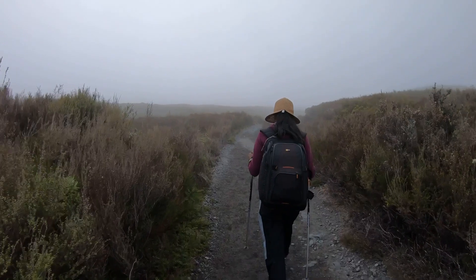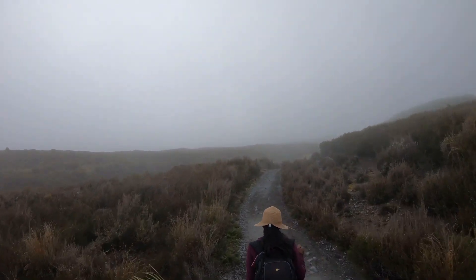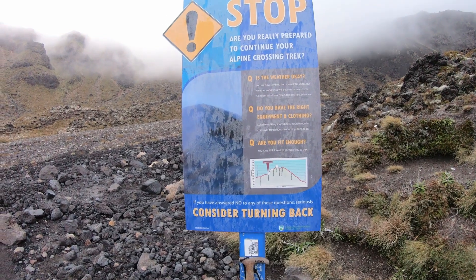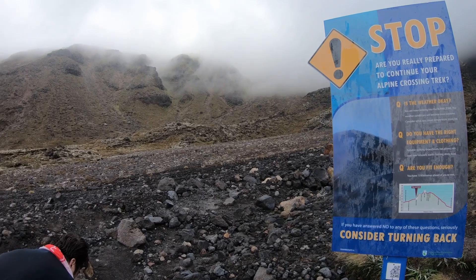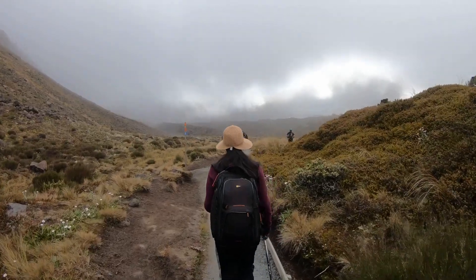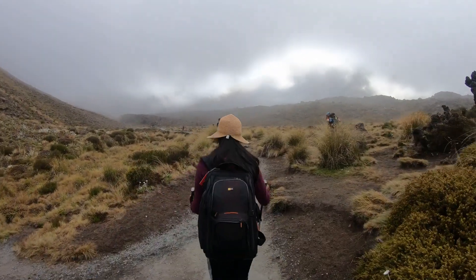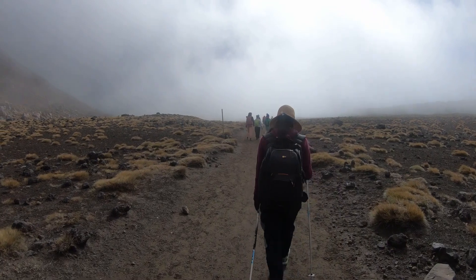It is highly recommended not to park your vehicles at the start or end of the track. There are toilets every one to two hours along the track. Make sure to have plenty of water and food. This will be a seven to eight hour hike for an average person. You don't have to be an experienced hiker to complete this hike in the summer months, but in the winter it can be more challenging. We did our hike in January 2019 during summer, and it is busy during the summer months.